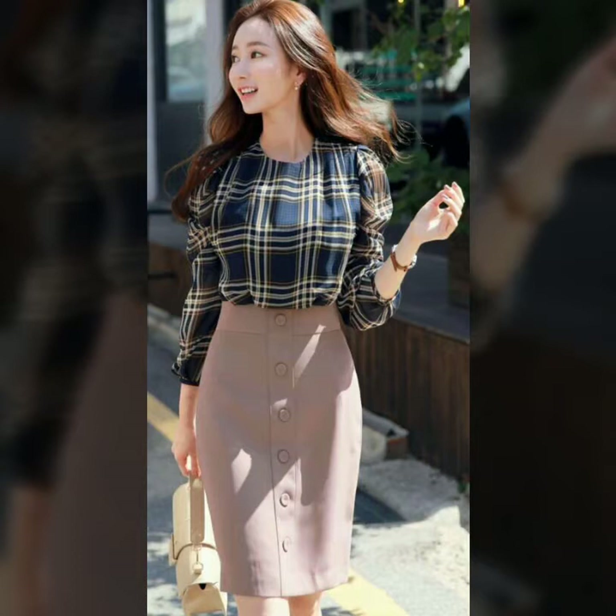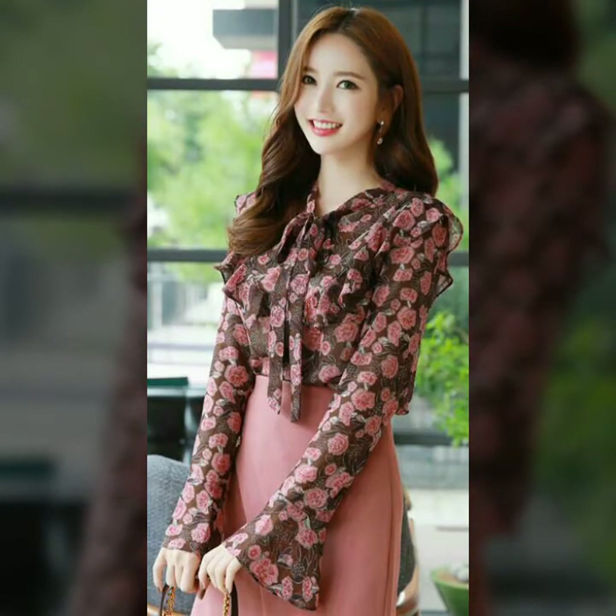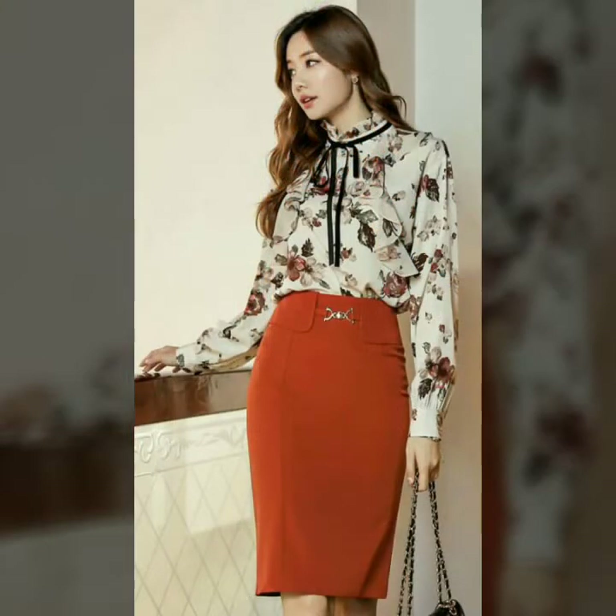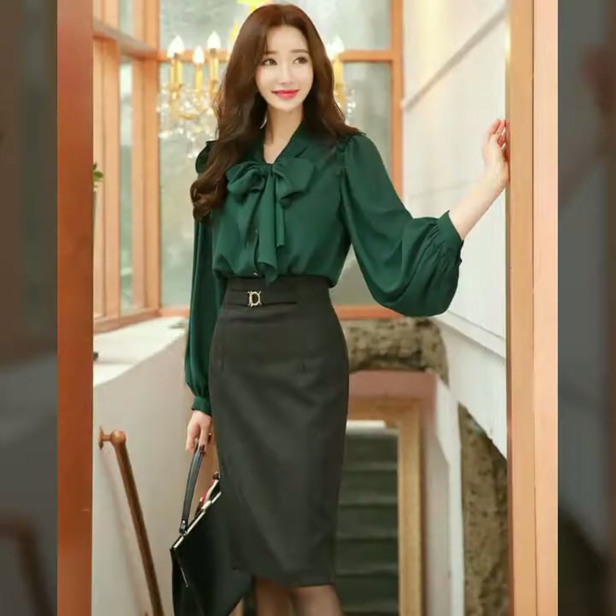All these designs are very wonderful and outstanding — I hope you love my collection. This is a very beautiful and trendy collection of high-waisted pencil skirts for those women who love to wear these dresses as office wear and casual wear.